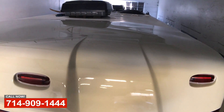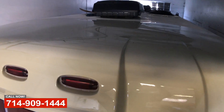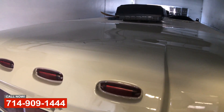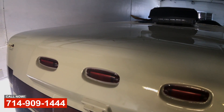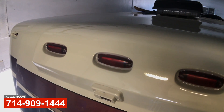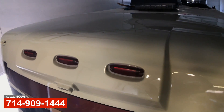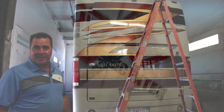The roof was in really bad shape, but we've recoded, resealed the roof. If we could help you with any of these services, please come to OCRV Center in Anaheim, and we'll be glad to help.